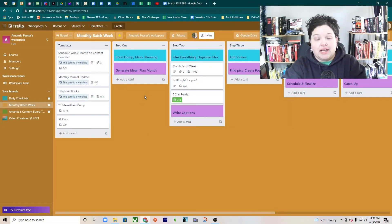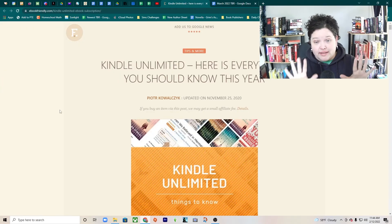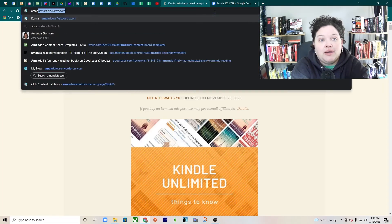A lot of this information came from a website and I will be linking it below. It looks like this, so I will link it for you to go check out, but I want us to focus on the actual Amazon page.